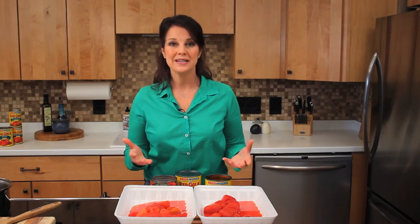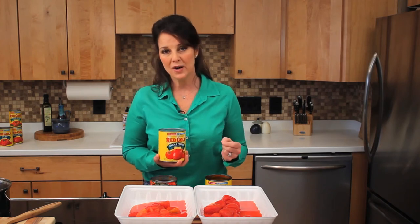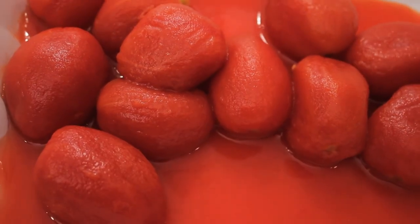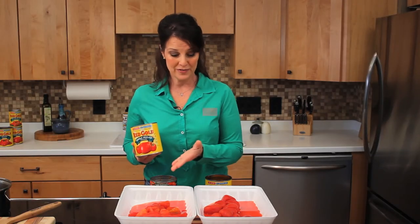Quality is important. If you're gonna have great tasting recipes, you gotta start with great tasting ingredients. You can count on Red Gold tomatoes. By the way, all of their products, including their diced tomatoes, start out as whole peeled tomatoes — these very same ones here — so that you know every time you pick up their products, you're getting the best tasting, freshest canned tomatoes that you can buy. The proof is right here.